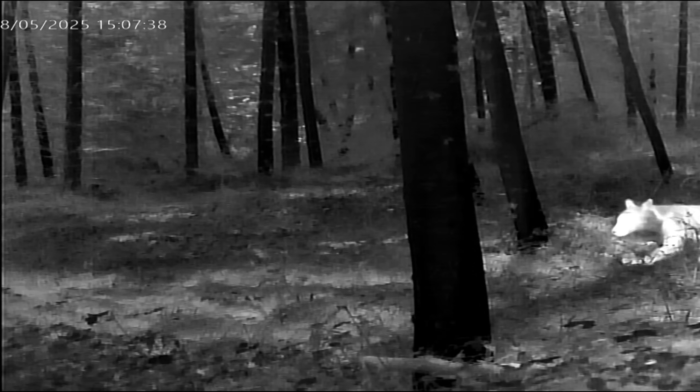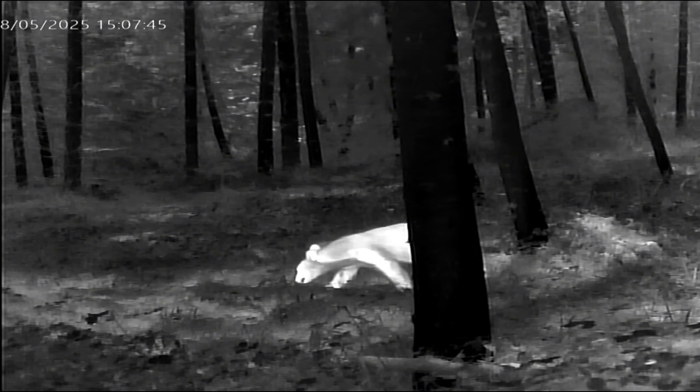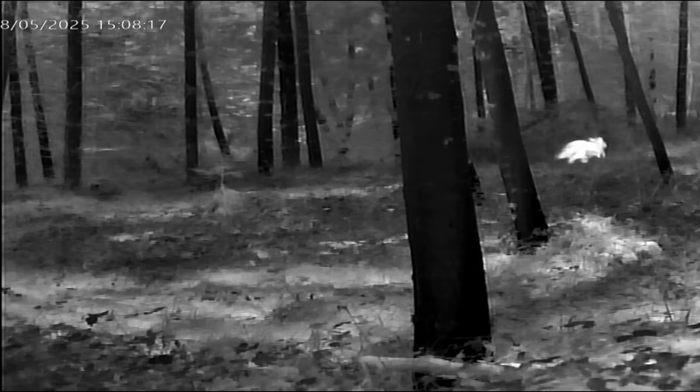Here's a nice shot of a black bear moving into the field of view, checking things out on the trail — and then something spooked him and he's running off to get away.